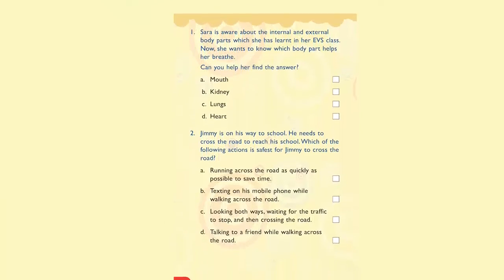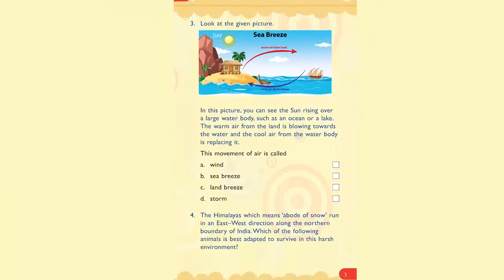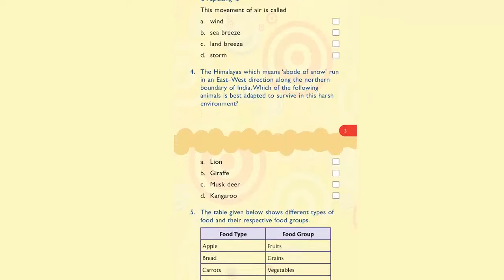Books for Classes 3, 4, and 5 are accompanied by a booklet containing competency-based questions, which prepares learners to be future ready.